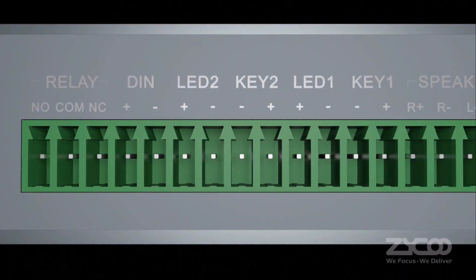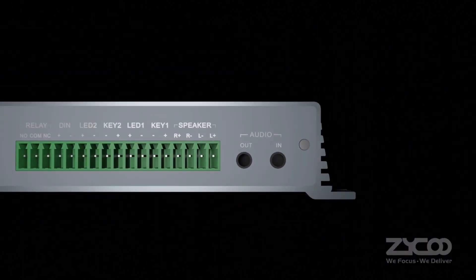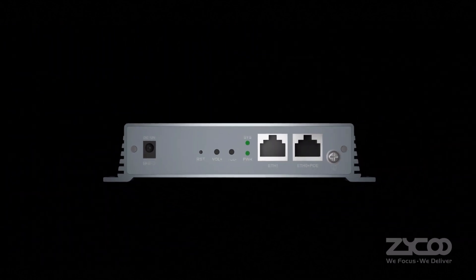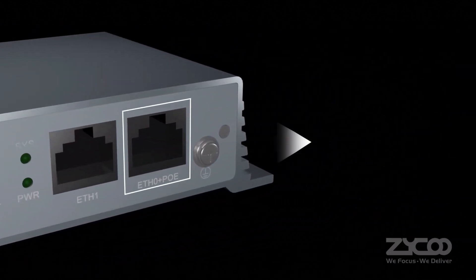The X10 utilizes the Phoenix connector design, making it easy to connect with any type of peripheral device. At the same time, the X10 is PoE-supported, easily connected to local area networks.